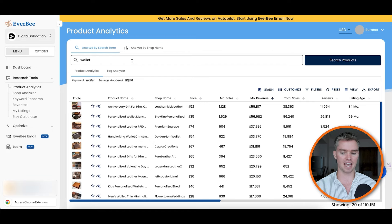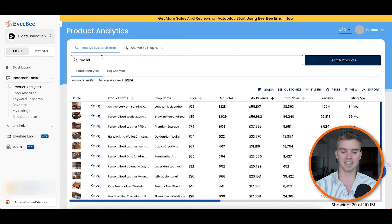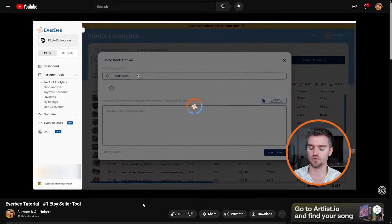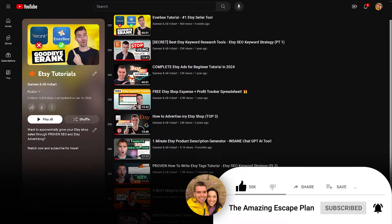Here on the screen, this is my Everbee account — my favorite Etsy product and keyword research tool. You can start with a free trial, linked in the description below. Get as far as you can with the free trial, watch this video, and then see if it's worth purchasing. Once you sign up, in the research tool section, click on Product Analytics. For this example, let's say we chose printable wall art. We're interested in selling some printable wall art on Etsy, so we type it into product analytics and click Search Products. Everbee extracts all listings that contain this keyword in the Etsy title and exports the data.